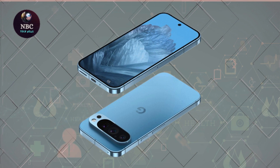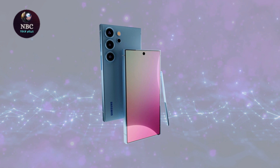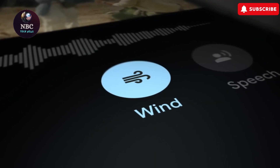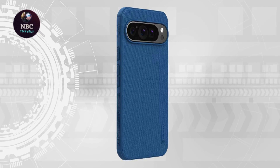Furthermore, whispers in the tech sphere suggest that the Pixel 9 Pro will embrace a flatter frame, drawing comparisons to the sleek aesthetics of the Galaxy S24. Such design nuances, coupled with the promise of cutting-edge technology, have enthusiasts eagerly awaiting Google's official unveiling of the device.